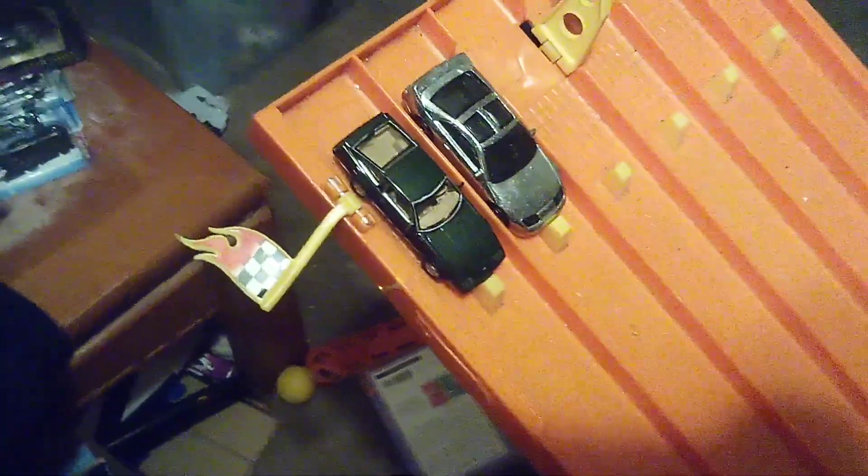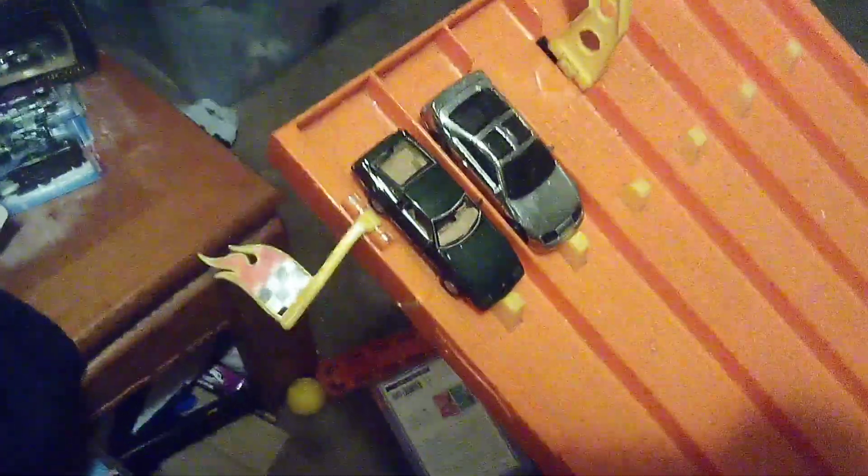Hey guys, CarSpotter 2.0 here, welcome back to another racing video — the 12th one of the day.